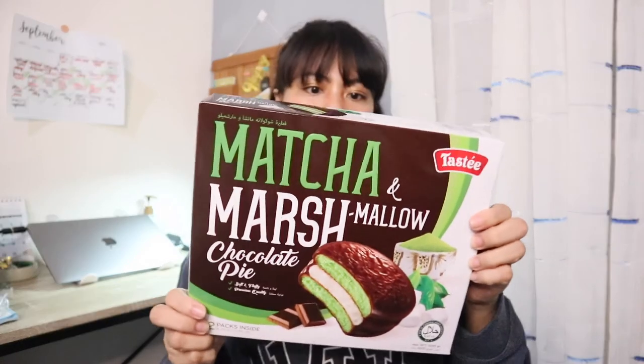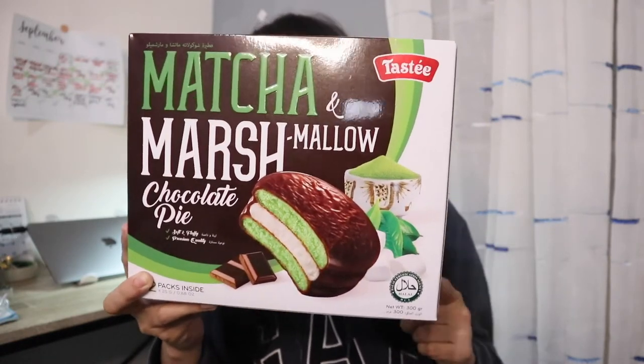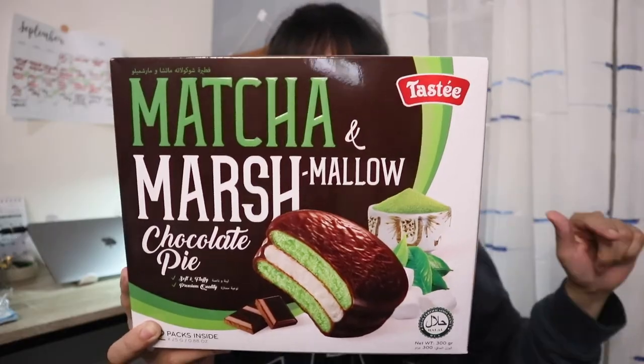So next products are my favorite flavor of all time, I think — matcha. So all four products that I'll be showing you are matcha green tea flavors. So first is this matcha marshmallow and chocolate pie. I just tried the original version of this and it's super good. I haven't tried the matcha one, so since this is matcha flavored, I'll be expecting much. This has 12 packs inside and each one weighs 25 grams.